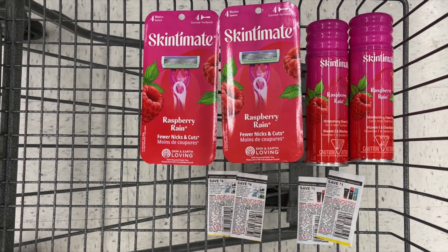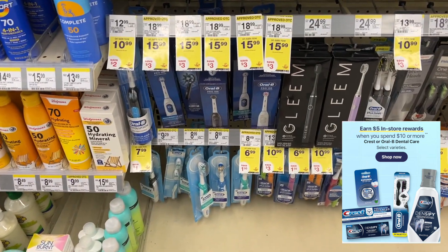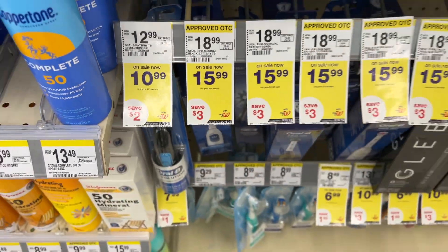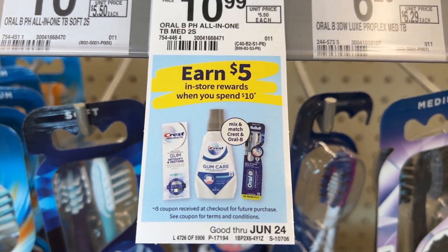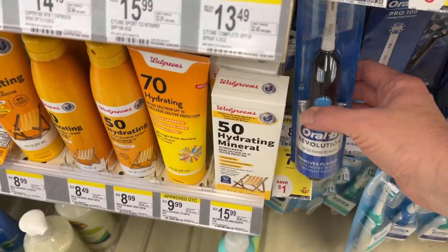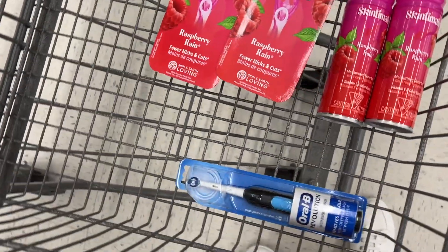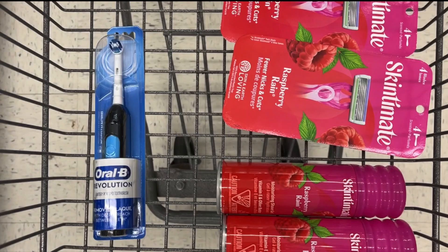Next, the Revolution Battery Toothbrushes are on sale for $10.99. They're on promotion: spend $10 and earn back a $5 register reward — this promotion ran last month and is back again this month. I got a $2 digital coupon, so I'll pick up one for $10.99, use the $2 digital coupon, and pay $8.99. I'll earn back a $5 register reward, making my final cost $3.99.